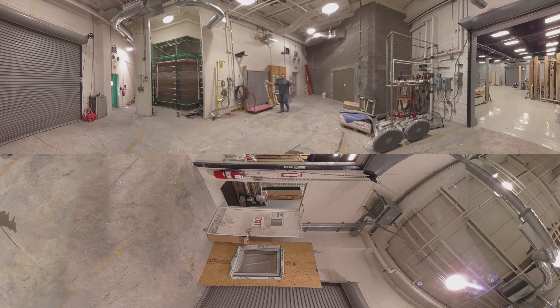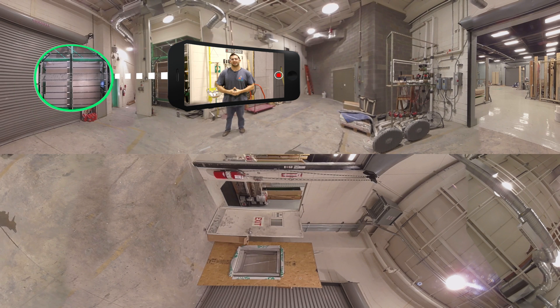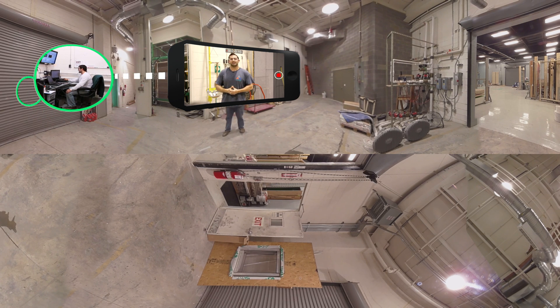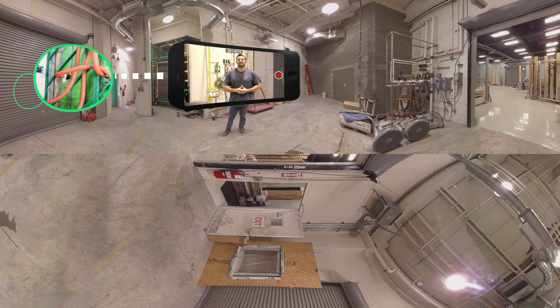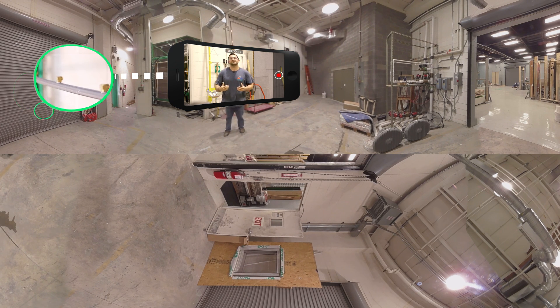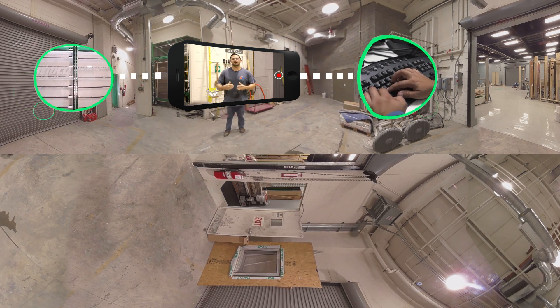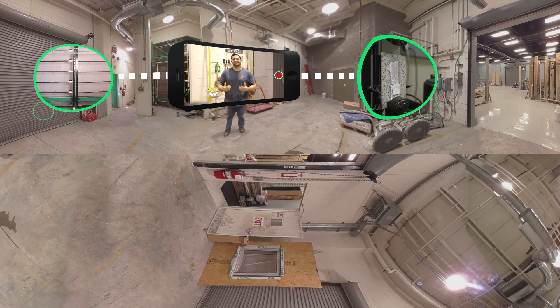What you see behind me here is our first test wall that we built in this facility. The main reason for this is because standards and codes were getting more stringent when it came to weather barriers. As we were developing this, we got input from the building science community, and they told us what they would like to see in a test facility. Another reason we built this is because what we do is test wall systems. A wall system is an upscale of one of our products, and then we put another product on, and that's what makes it a system.